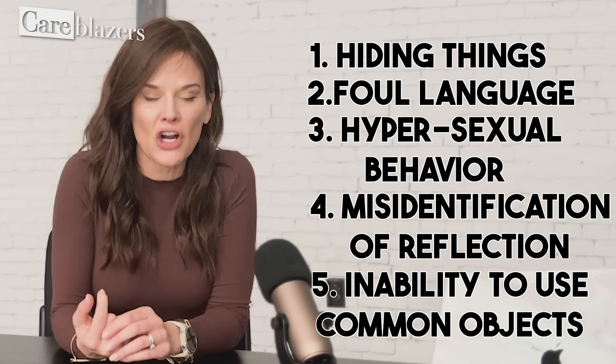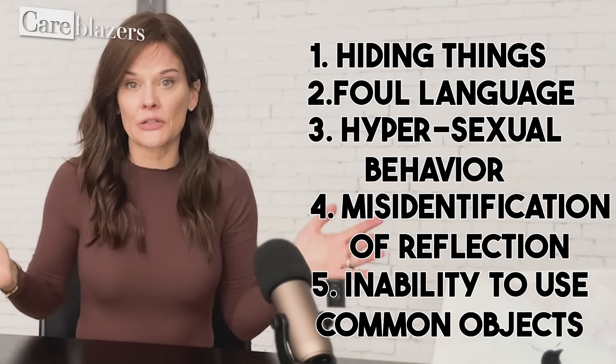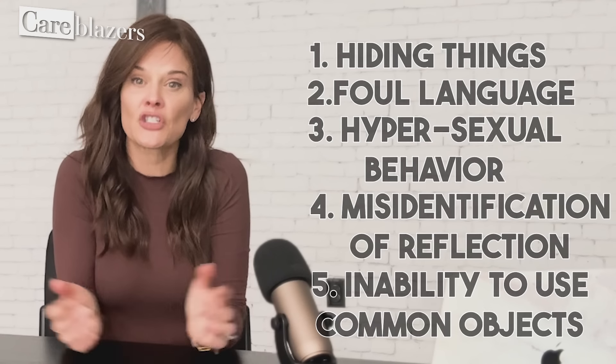How many of the five symptoms I just talked about have you noticed? If you missed the previous two videos in this series on surprising symptoms of dementia, I've linked them below in the description. I've also put a link in the description to sign up for our free Dementia Dose newsletter, where I send you every single week my top dementia tips, approaches, strategies, tools, and resources straight to your inbox.